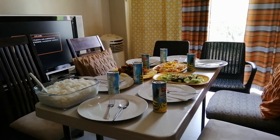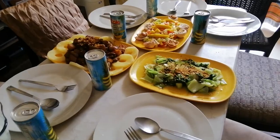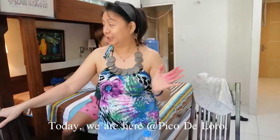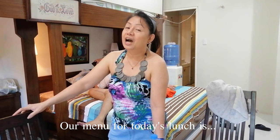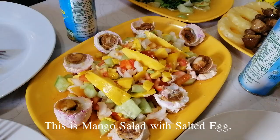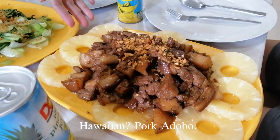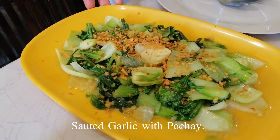For this unit, we use the balcony table for our dining. We are here at Pico de Loro. Our winner for today's lunch is mango salad with salted egg, Hawaiian pork adobo, and sautéed garlic pechay.